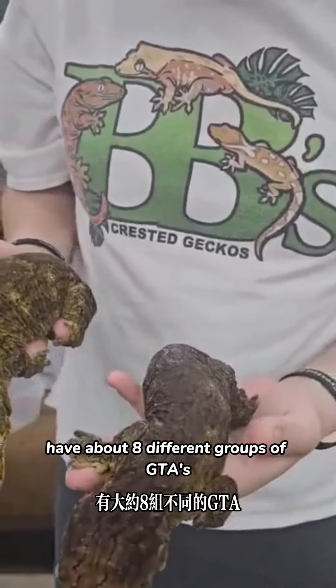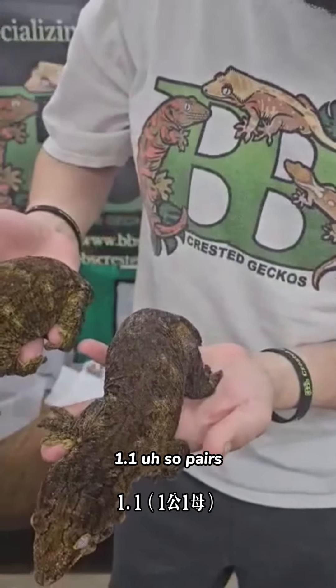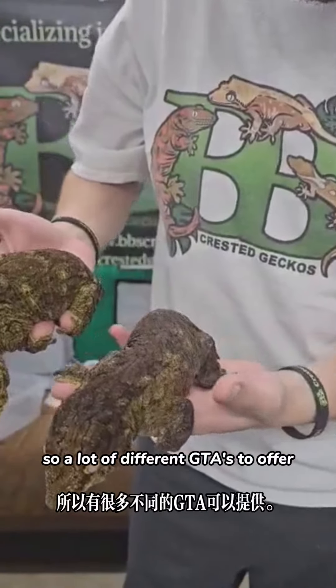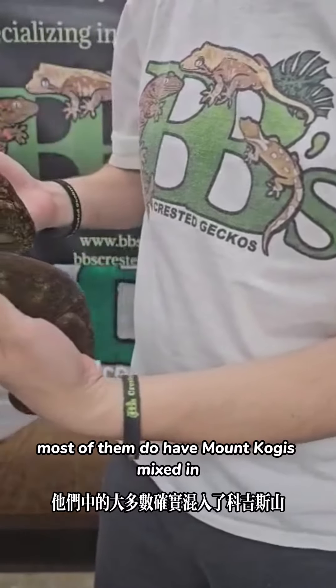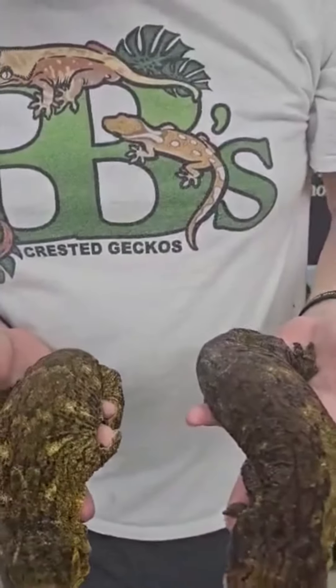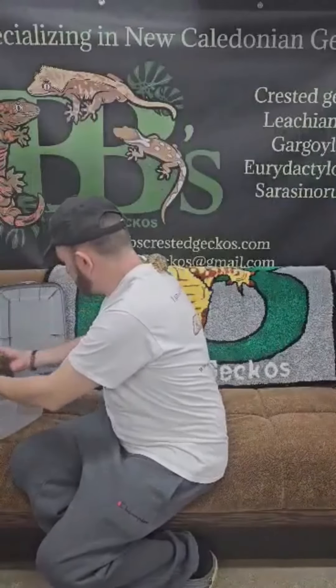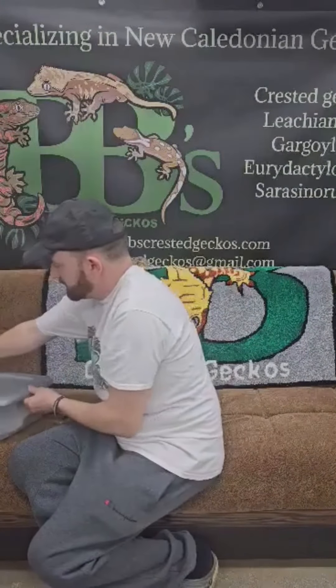I have about eight different groups of GTAs — 1.1 so pairs — so a lot of different GTAs to offer, all different types. But most of them do have Monte Kogus mixed in; some are just pure Onoyo cross GTAs.